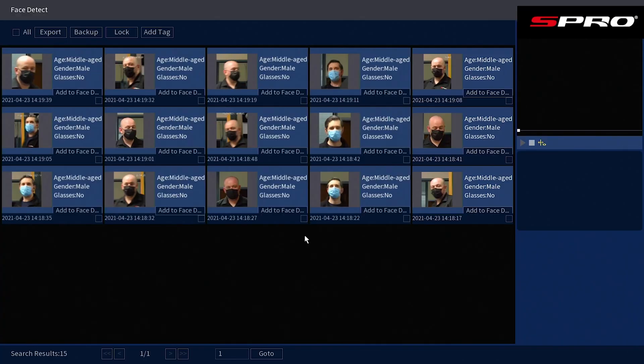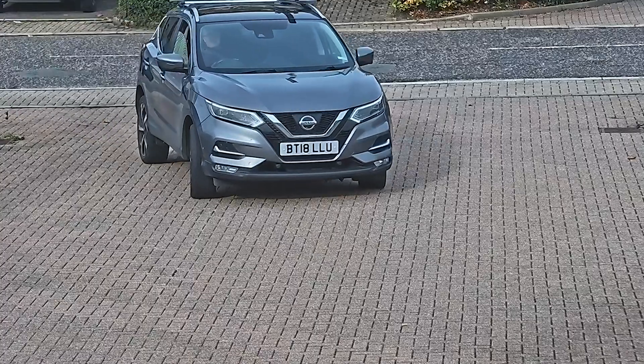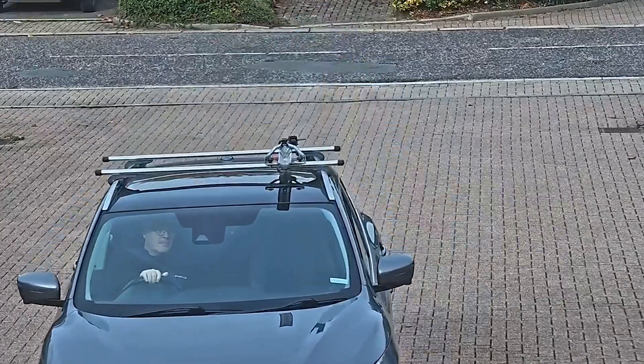Firstly, clarity and detail. 4K HD cameras bring an unparalleled level of detail to your surveillance system, capturing clear and sharp images even when digitally zoomed in. This could be crucial when you need to identify faces, number plates, or other essential details during an incident.